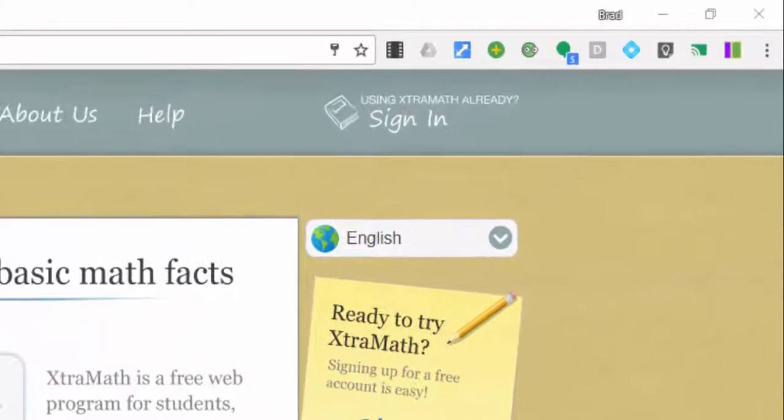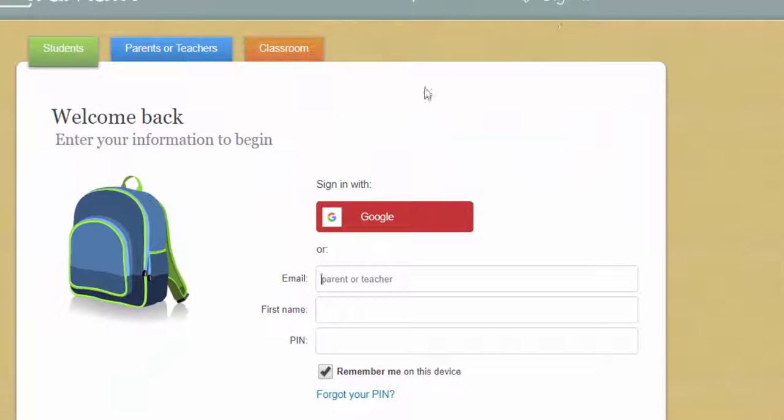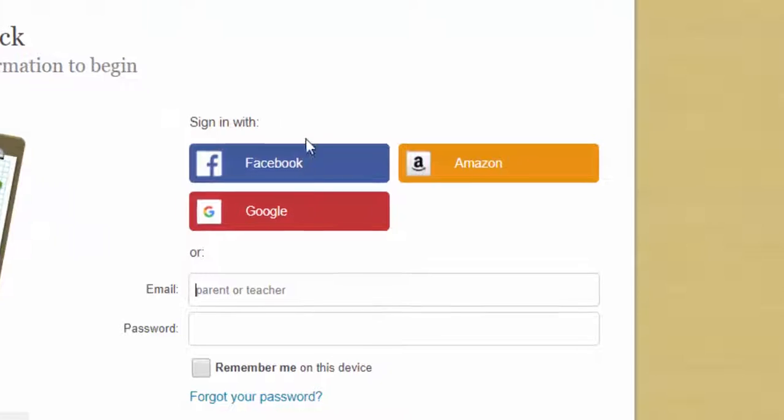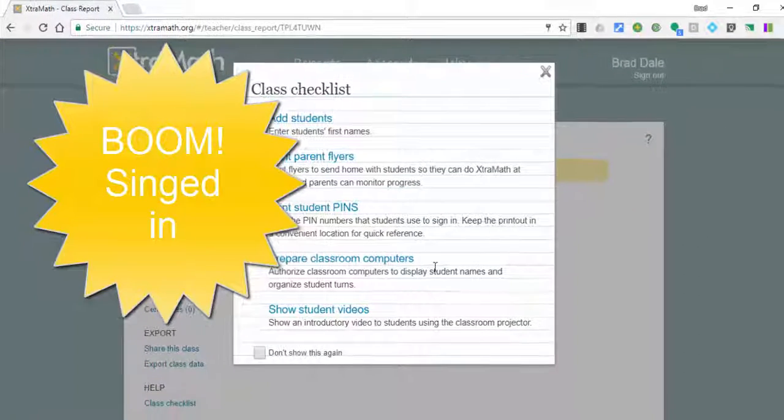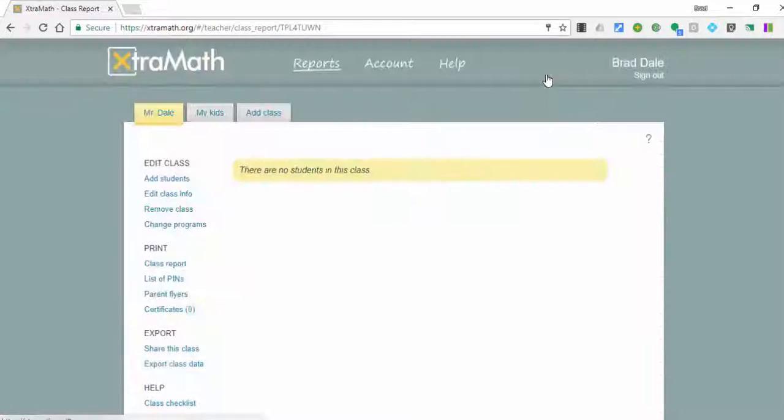Everyone, this is Brad. I'm in Extra Math right now and I'd like to sign in. If I select 'sign in,' you can see that for parents, teachers, and students you can select Google, Facebook, or Amazon. In this case I'm going to select Google, and sure enough, because I'm logged into my Google account, I can now access it right away.